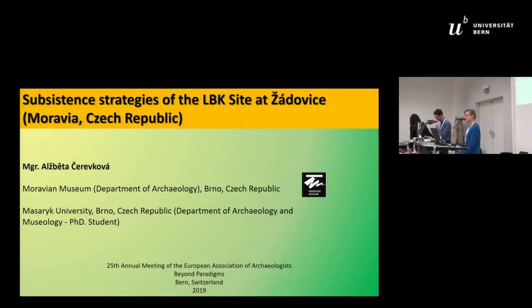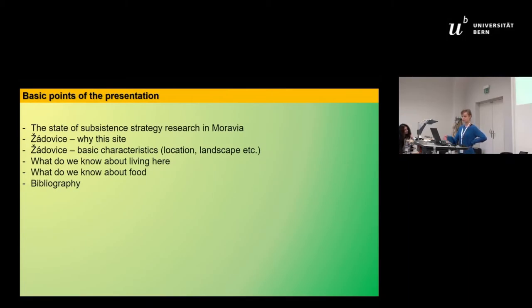Good morning ladies and gentlemen. I'm here to tell you something about the subsistence strategies of the LBK site at Žádovice in South Moravia. I will first speak about the state of subsistence strategy research in Moravia, and then I will introduce you to the site Žádovice.